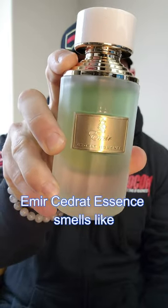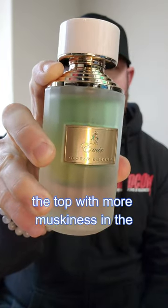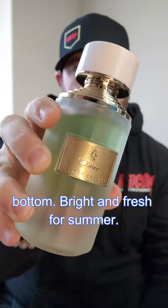Paris Corners and Mir's Cidrat Essence smells like Mencera's Cidrat Boise. It's a little bit more citrus and less fruitiness at the top with more muskiness at the bottom. Bright and fresh for summer.